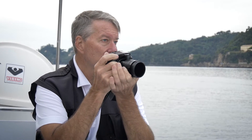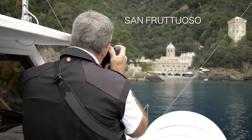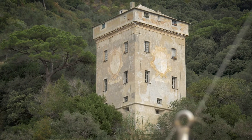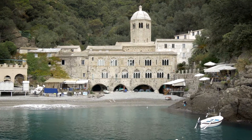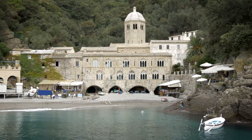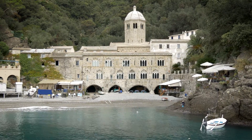Our first stop was in the tiny bay of San Fruttuoso. The bay is famous for its 10th century abbey, and there are only two ways to get here: by hiking or by boat. San Fruttuoso's seclusion is appealing, and we stayed in the bay for about 10 minutes to admire the natural setting.